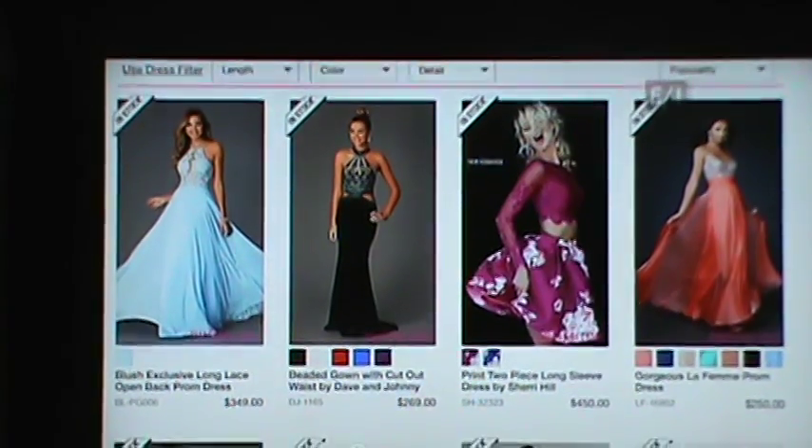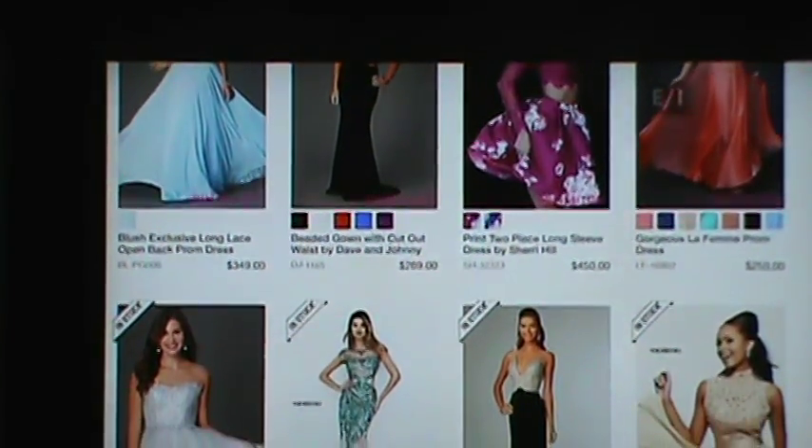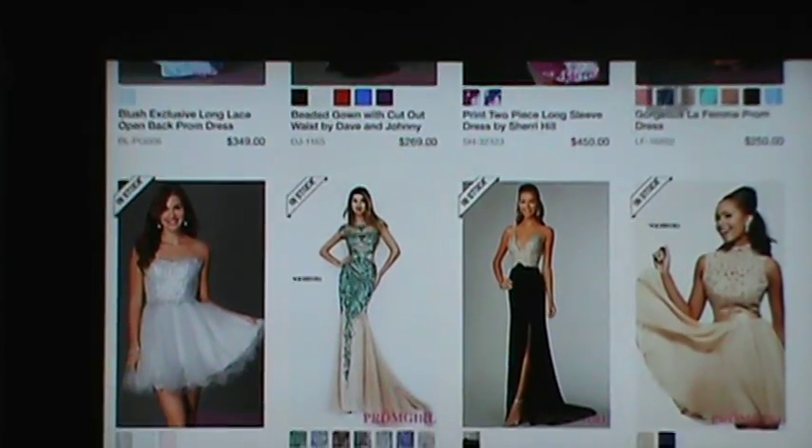These dresses are all so beautiful and offer a lot of different styles for varying tastes. But what if there's a girl who's shopping on a budget? At promgirl.com, we have thousands of styles in every price range. We have a great search feature where you can plug in your length, your color, your price point, and really find that perfect dress for you. Wow, that sounds awesome.